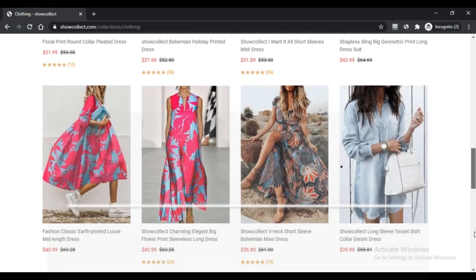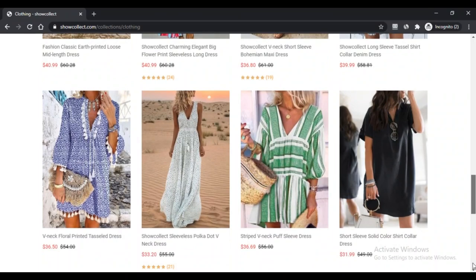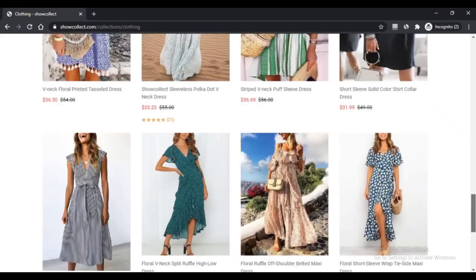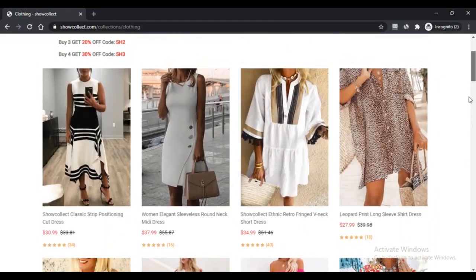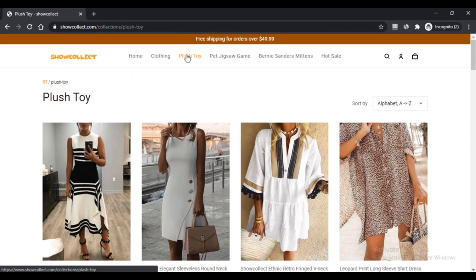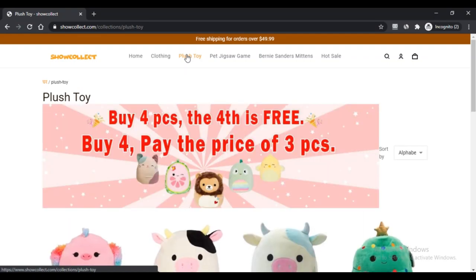Negative points: First, it has earned a very low trust score of just one percent. Second, there is negative shopper feedback available from online sources. Third, it is missing much relevant information such as the owner's whereabouts, company address, and contact number. Fourth, it is a recently established website. Fifth, it does not have any meaningful social media presence. Sixth, it does not hold an organized user interface, and the absence of an email server is also not a good sign.